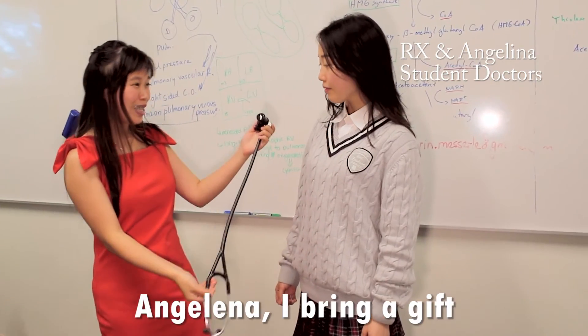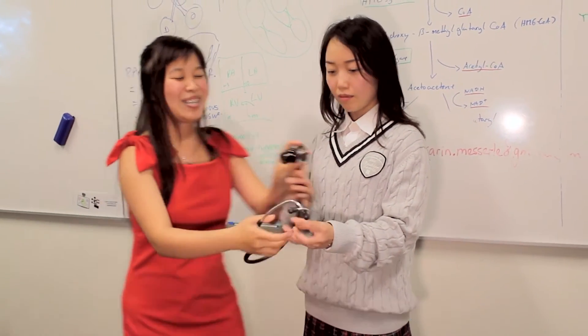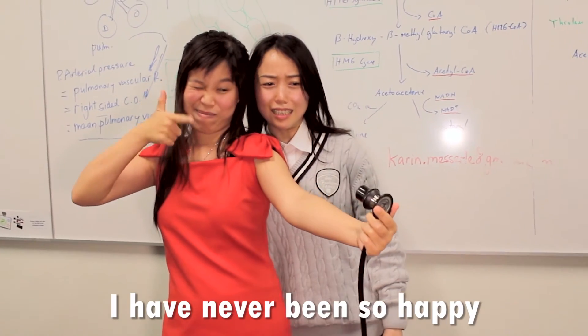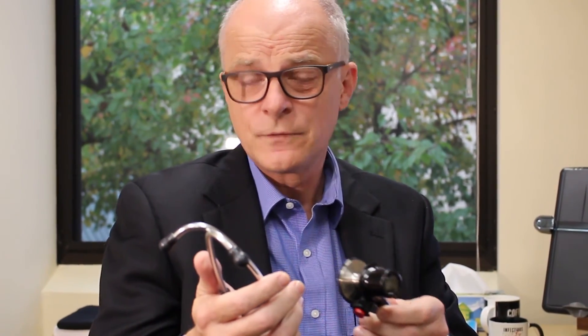Angelina, have you seen this thing? What is this? The Selfie Step! The Selfie Step and the optics blend together to form something which is more than the sum of its parts.